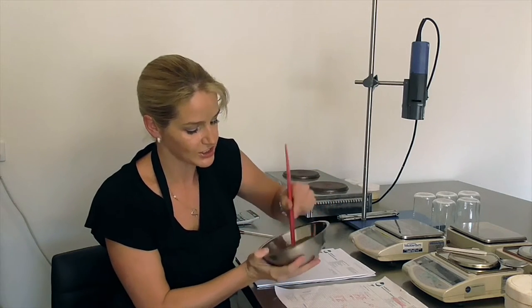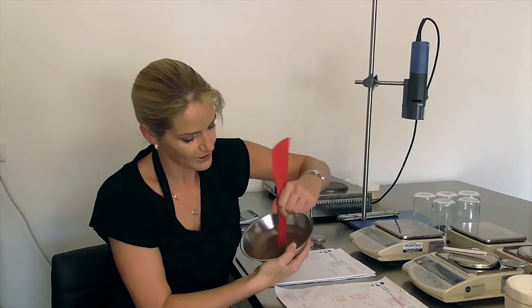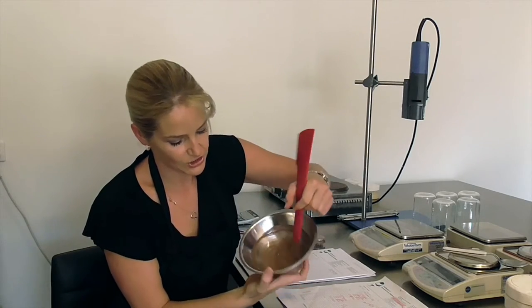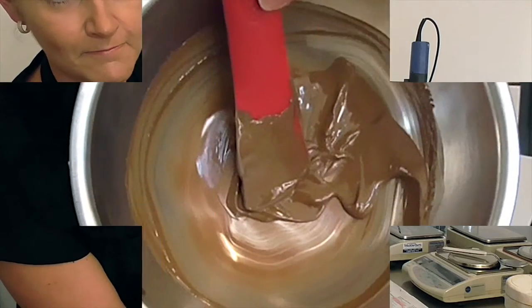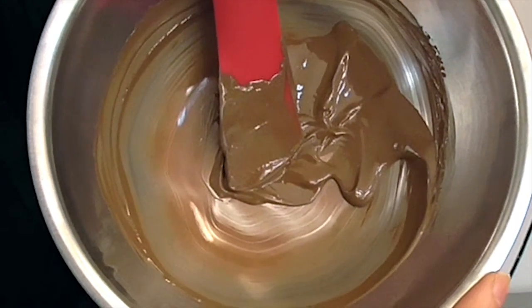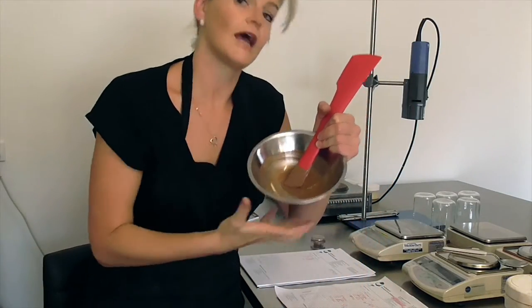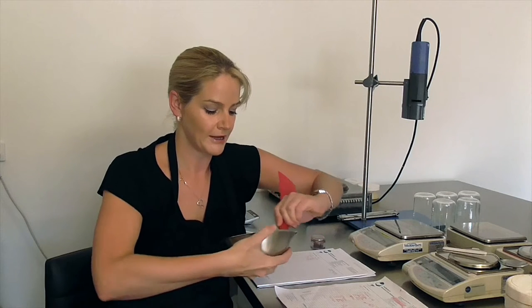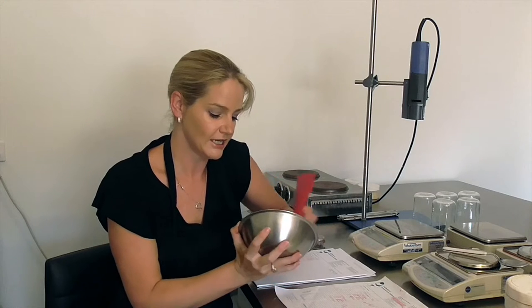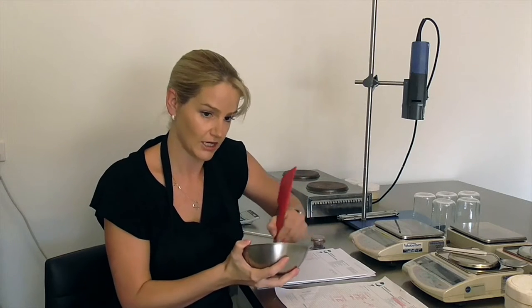When you are mixing and color matching you need to make sure that you get every bit of color incorporated. As you can see here there are bits of red pigment still not mixed in. You've got to make sure every bit of color is included in your sample before you can evaluate whether it's achieved the color required.